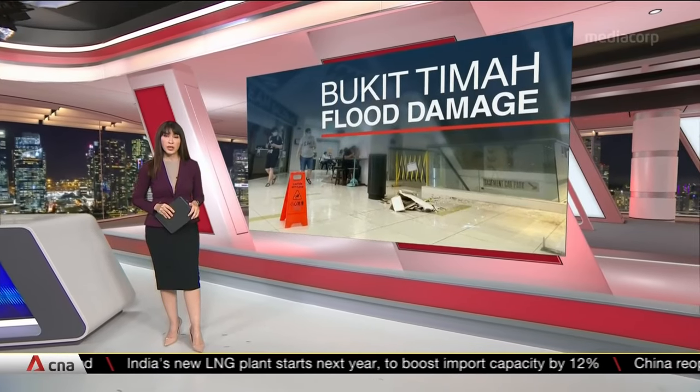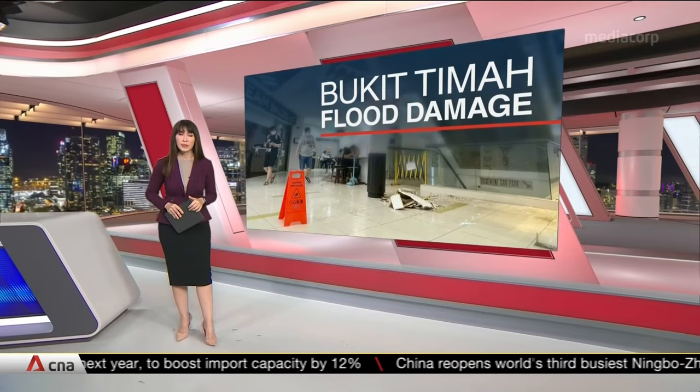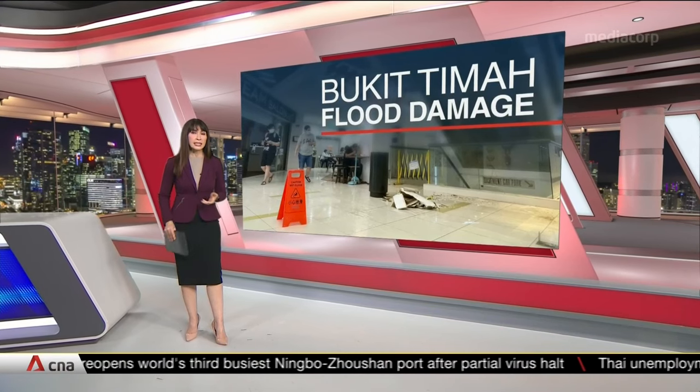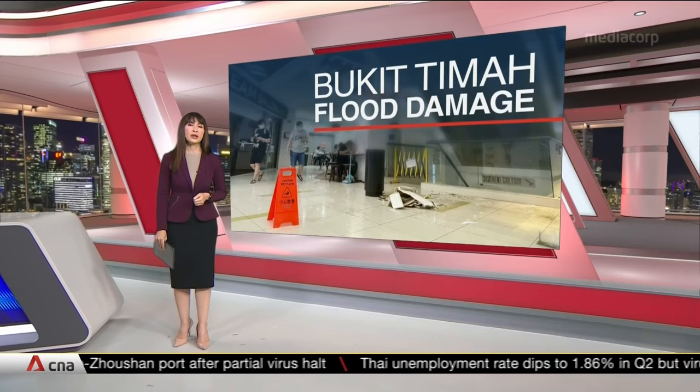Shop owners hit by flash floods in Bukit Timah yesterday are dealing with thousands of dollars in damages. Some are staying shut for a second day in a row. At least one mall is still assessing the destruction and linking up with authorities to look into how it all happened. Melissa Goh finds out more.